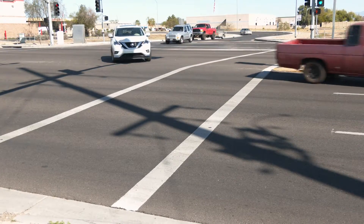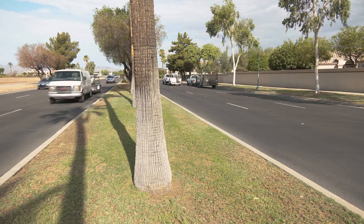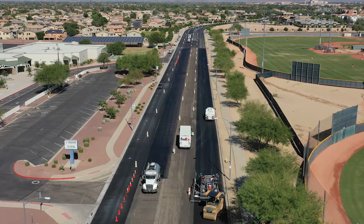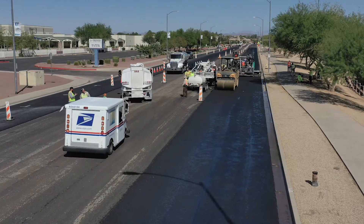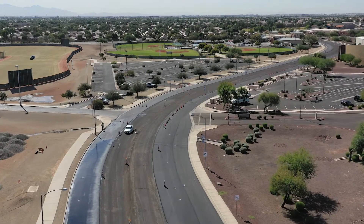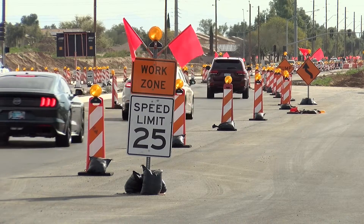Hours and hours of planning go into these pavement preservation projects long before you even see a roadwork sign or workers on the streets. We loop in as many stakeholders as we possibly can — the school districts, the businesses — and we start outreach through social media and all of that. We try really hard to schedule it at times where we're not impacting people in a negative way. It's difficult because there's always something going on.